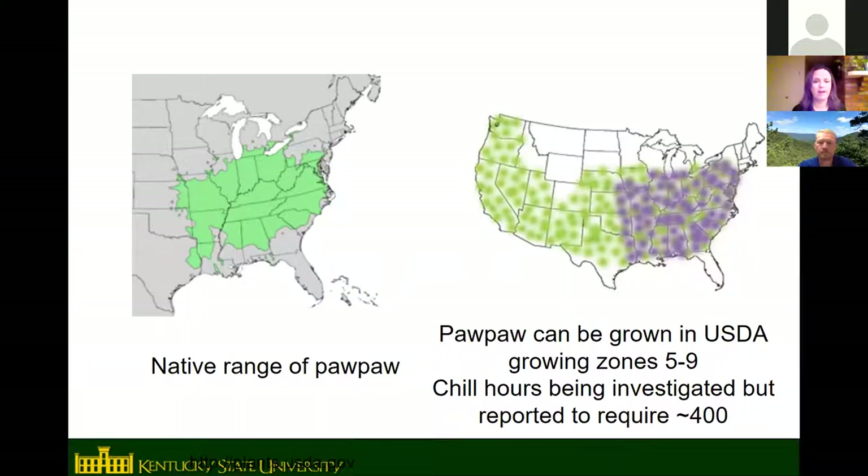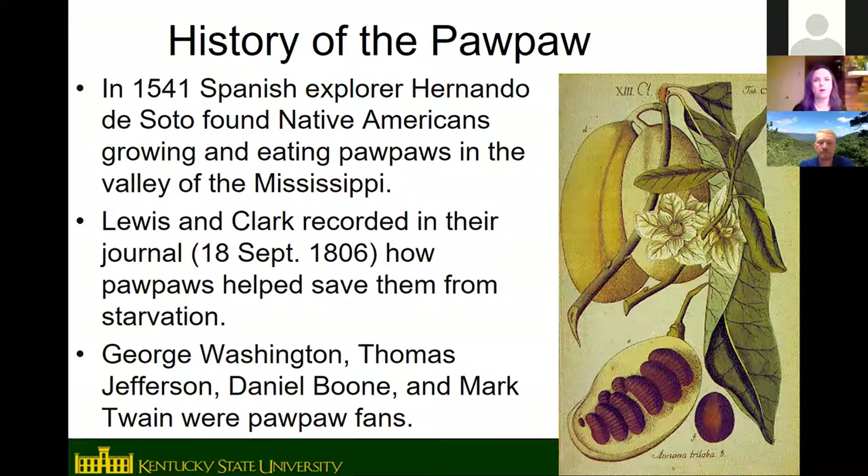The native range of pawpaw covers most of the eastern United States — the Appalachian region, the Ohio River Valley, and the Midwest and Mid-South. Pawpaws can be grown in USDA zones 5 through 9, essentially anywhere it doesn't get extremely cold. They're hardy to about 25 below zero, so Minnesota and North Dakota are out. They also need about 400 estimated chill hours, excluding very hot areas like South Florida and far southern California.